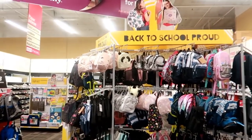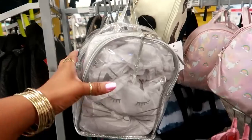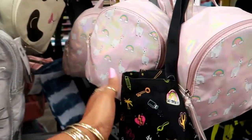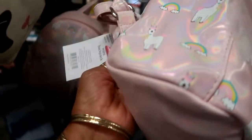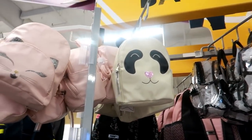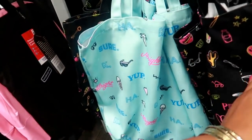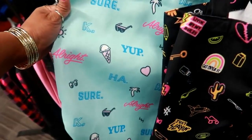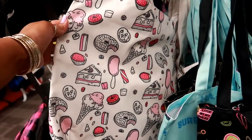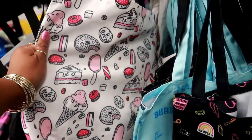Now we're going to look at the back-to-school section. Okay, cute mini backpacks — this one has a little cat face and it's clear. They also have that one in a little panda and the cat. Some little canvas totes over here with cute little patterns. And then this one back here — oh that is cute! I love it with the cakes and ice creams — the pink, black, and white makes it really cute.